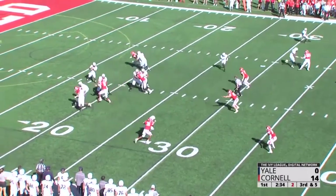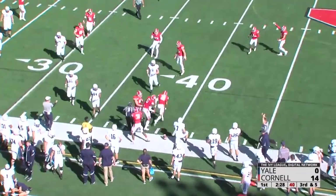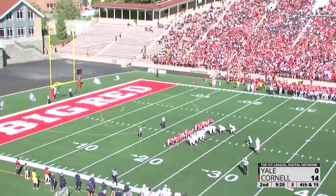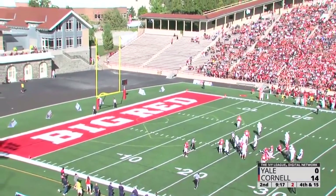Third and five. Banks plants on the right hash, has time, will loft it out to the near side of the field — it's picked off again. This time it's Solomon, timing the throw perfectly. Justin Solomon spotted by Johnson at around the 28 or 29 yard line, so we're going to say a 39-yard field goal.